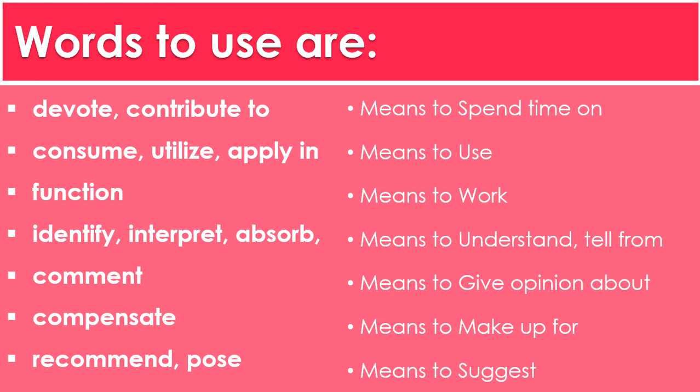Make sure to like, subscribe, and comment for more IELTS and English videos.